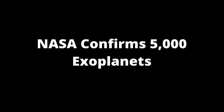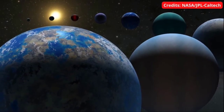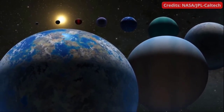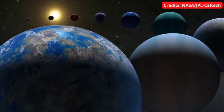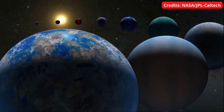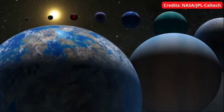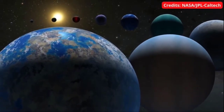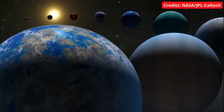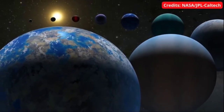Our next update is about NASA's confirmation of 5,000 exoplanets. Not so long ago, we lived in a universe with only a small number of known planets, all of them orbiting our Sun. But a new raft of discoveries marks a scientific high point: more than 5,000 planets are now confirmed to exist beyond our solar system. The planetary odometer turned on March 21st, with the latest batch of 65 exoplanets added to the NASA Exoplanet Archive.